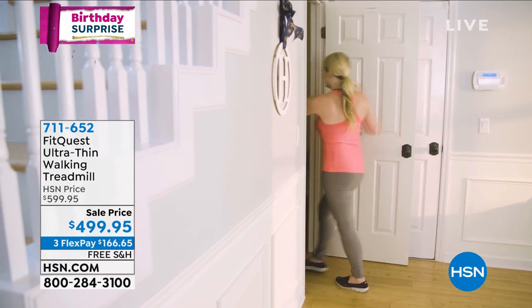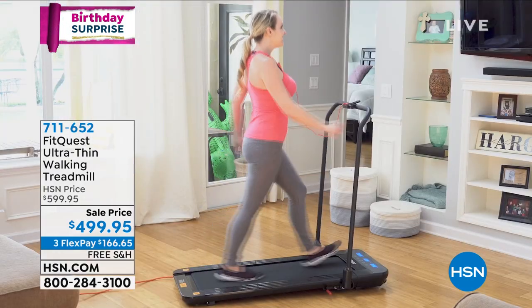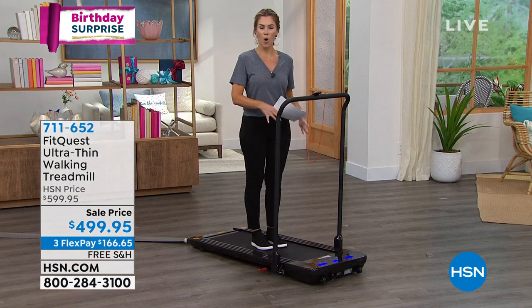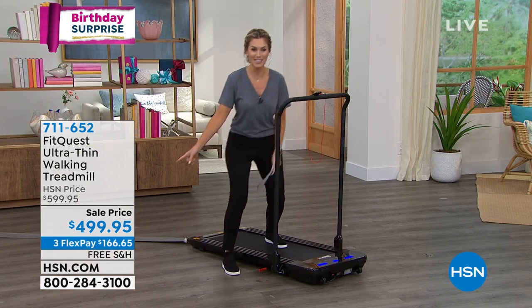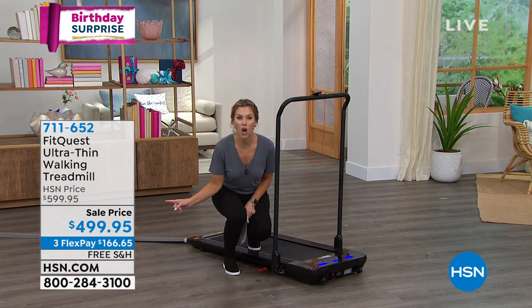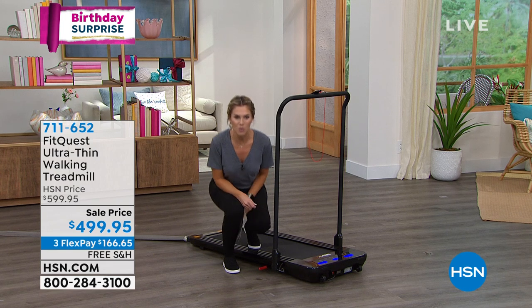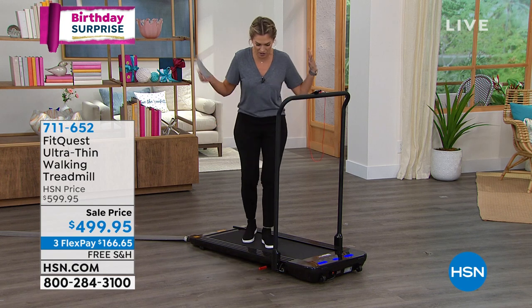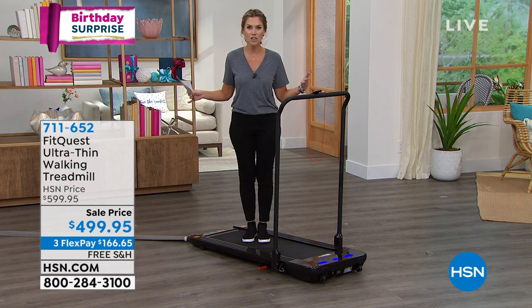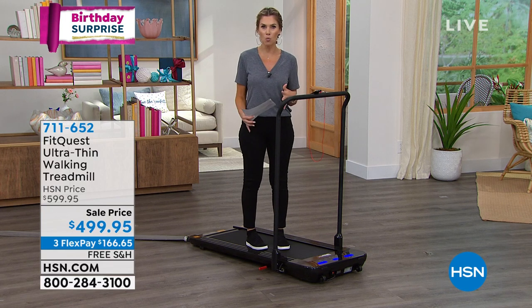It can be folded and put away, and is going to give you comfort and ease of moving your body at home in the privacy of your own home. That birthday surprise — we took it from $599.95, took $100 off. Three interest-free credit card payments make it $166.65. Free shipping and handling, and there is no assembly required. All you need to do is step on and start walking.